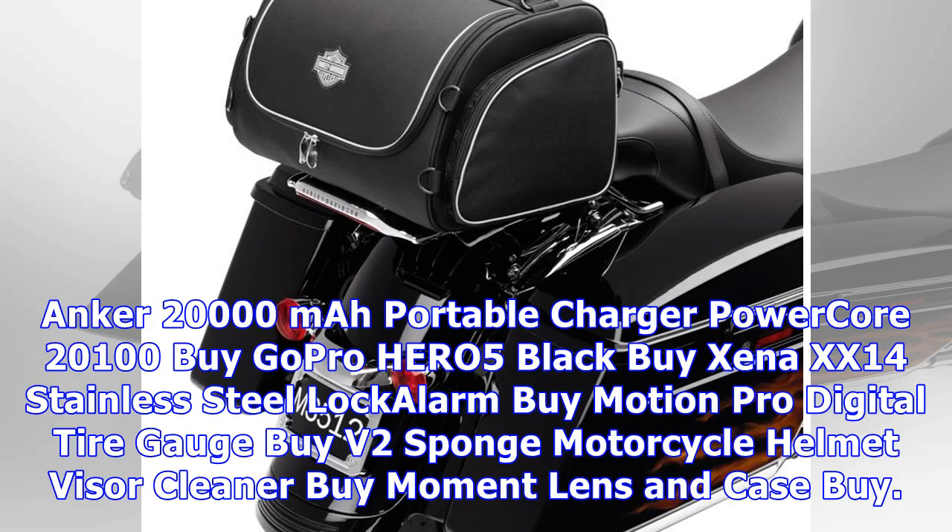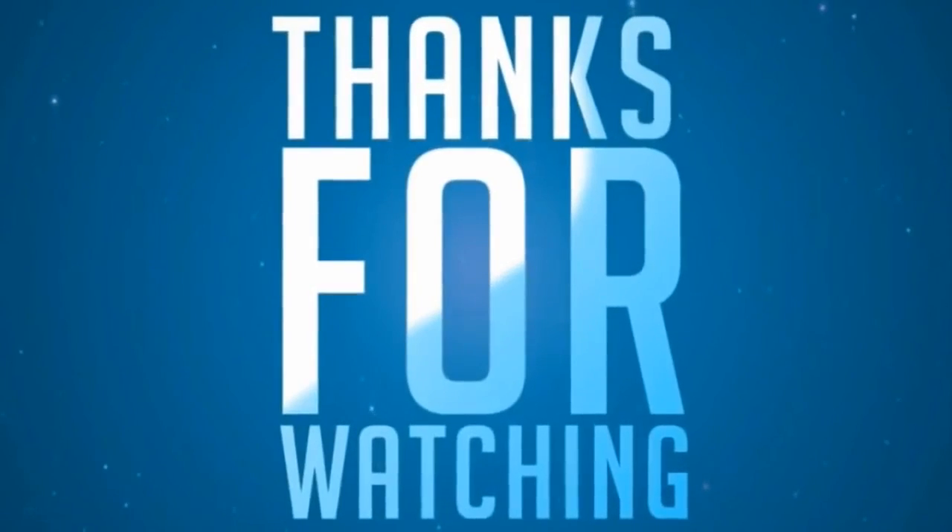Products featured: Anker 20,000 mAh Portable Charger Power Core 20100, GoPro HERO5 Black, Xena XX14 Stainless Steel Lock Alarm, Motion Pro Digital Tire Gauge, V2 Sponge Motorcycle Helmet Visor Cleaner, and Moment Lens Case.